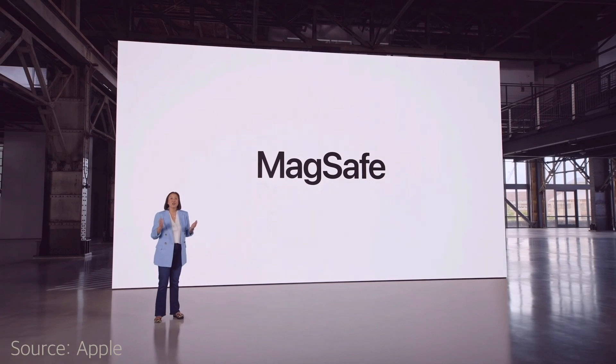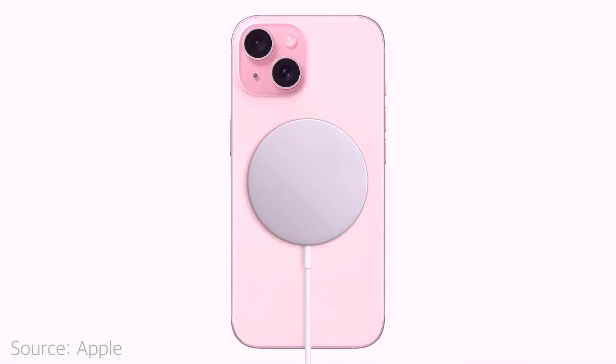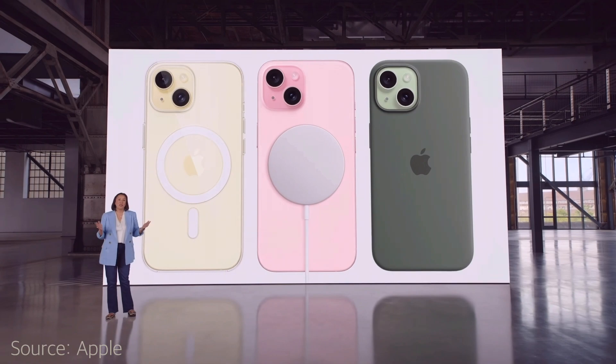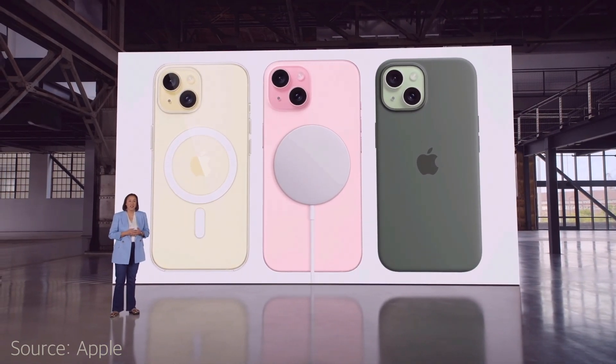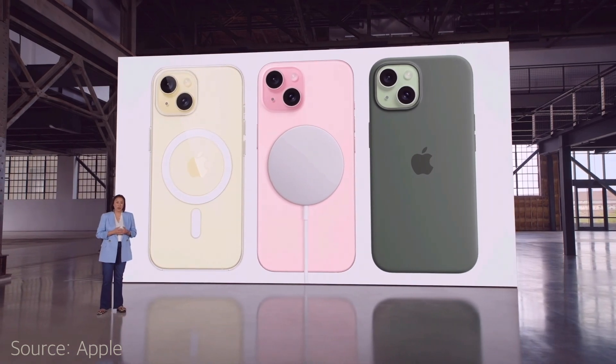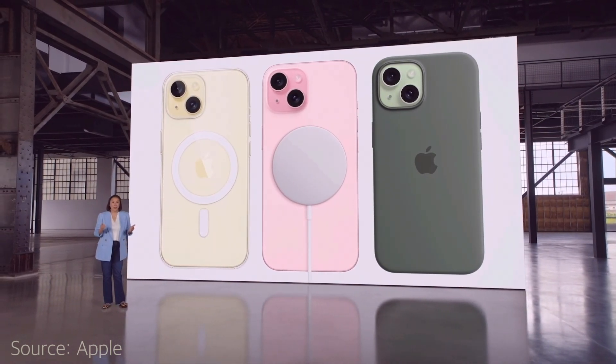Other updates include new MagSafe accessories, including fine woven accessories which are going to replace leather accessories. So Apple won't be manufacturing any leather items anymore. I'm pretty excited about this one because I was not happy with the quality of the silicone cases, so hopefully the fine woven will be a much better quality.